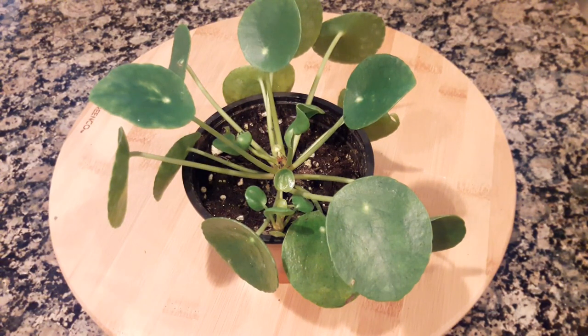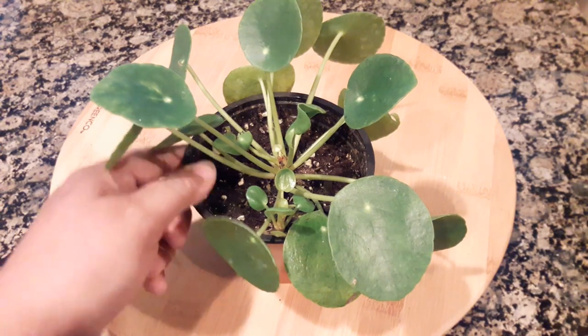Hi friends, this is Carmen, welcome back to my channel. Today I've got a quick video for you of some new houseplants that I purchased both online and at the local nursery, so let's get started.